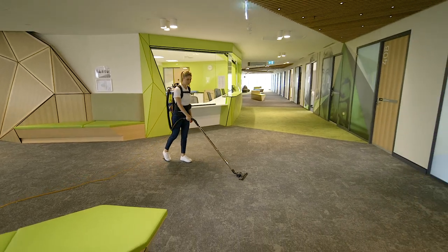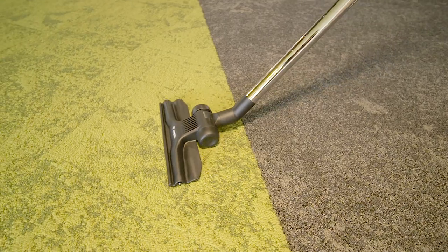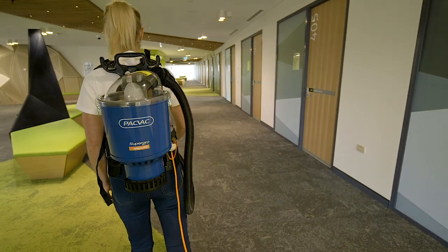PACVAC vacuums are designed to provide low sound output ensuring comfortable levels and minimising noise pollution.